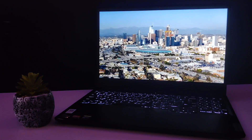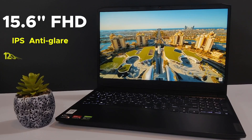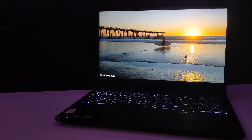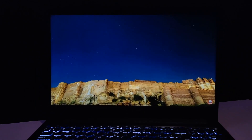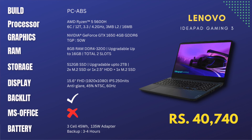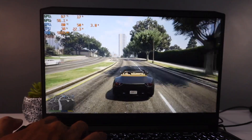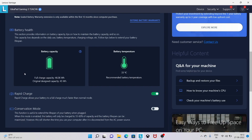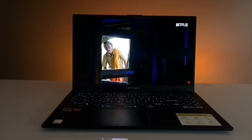The Lenovo IdeaPad Gaming 3 has a 15.6-inch Full HD IPS panel display with 250 nits peak brightness and 45% NTSC color gamut. Since this laptop is available at around ₹40,000, it has a 60Hz refresh rate, which may be a little disappointing for a gaming laptop. In terms of battery, it has a 3-cell 45Wh battery and you can expect only 3 to 4 hours of battery backup.